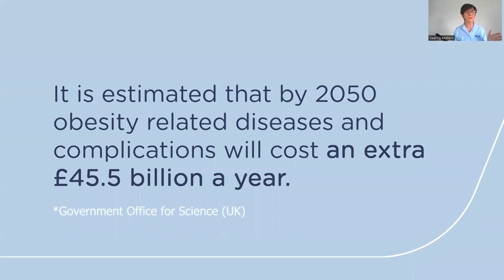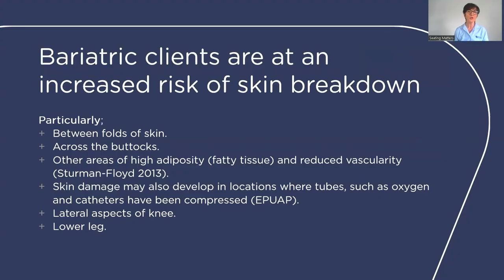It is estimated that by 2050, obesity-related diseases and complications will cost an extra $45 billion a year to the health service. A large portion of these costs will be in pressure injuries, as this client group can develop them at the folds of the skin, across the buttocks, other areas of high adipose tissue, and locations where there are tubes, oxygen lines, or catheters, as well as the lateral aspect of the knee or lower leg.